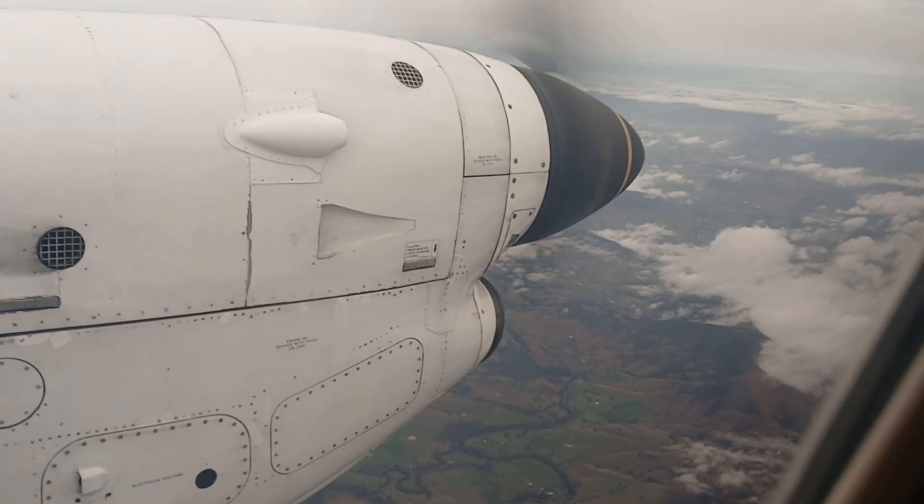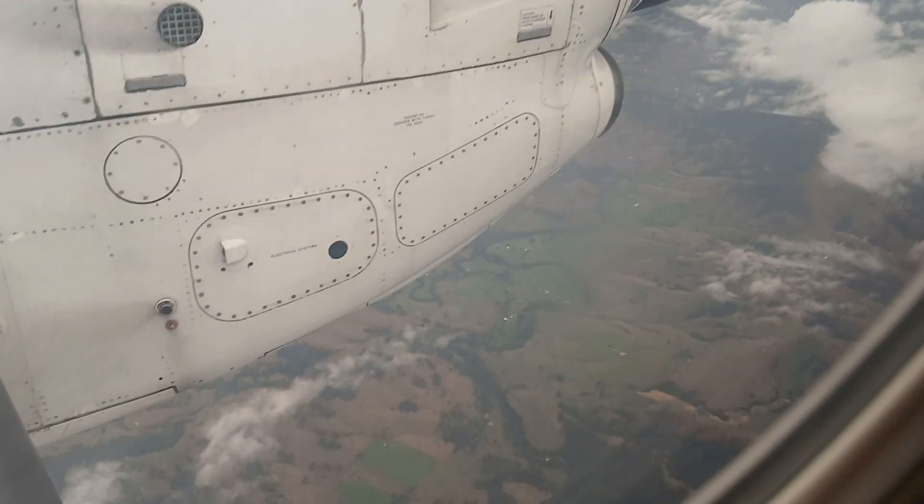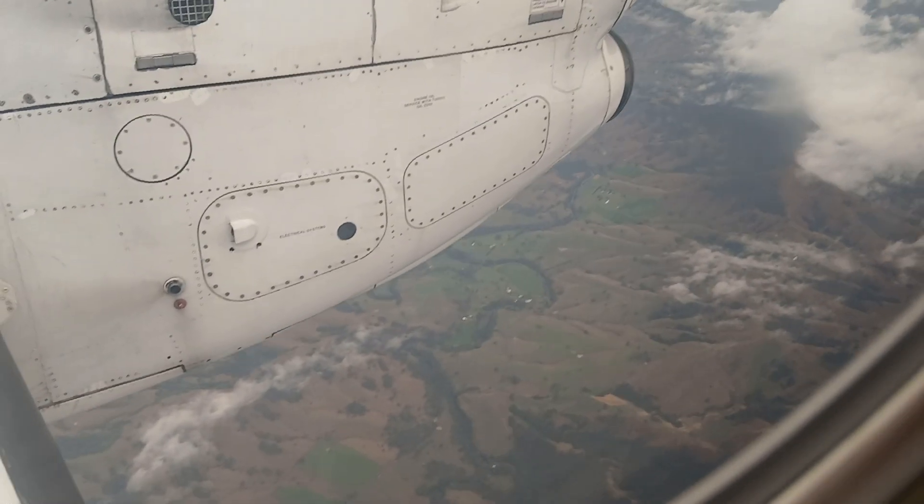And we're at 10,000 feet, which is particularly high, with a ground speed of 595 kilometres now.